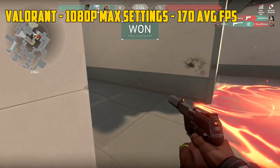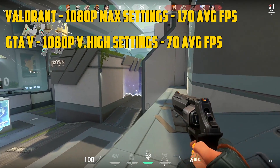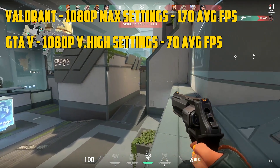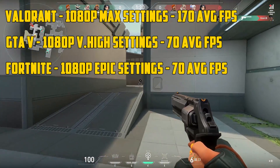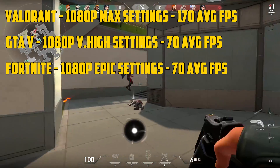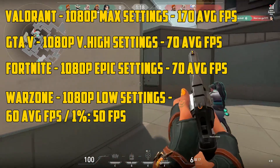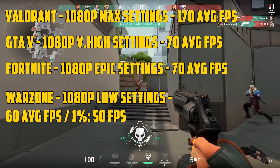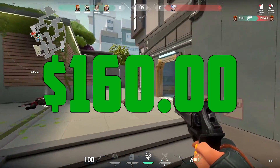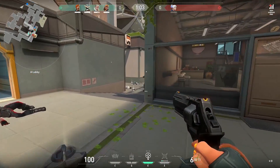In games it does pretty well. In Valorant at 1080p max settings you can get around 170 frames per second on average. GTA 5 at 1080p very high settings held an average frame rate in the high 70s with some dips to the mid 60s during explosions. In Fortnite on epic settings 1080p, it held exactly 70 frames on average without any major drops. And in Call of Duty Warzone on low settings 1080p, it did 60 frames on average with 1% lows in the low 50s. You can expect to grab the GTX 1050 Ti 4GB for around $160 brand new — affiliate links are in the description below.